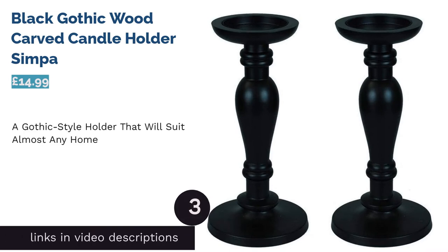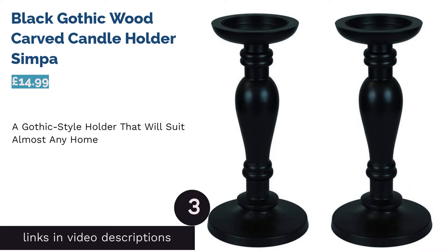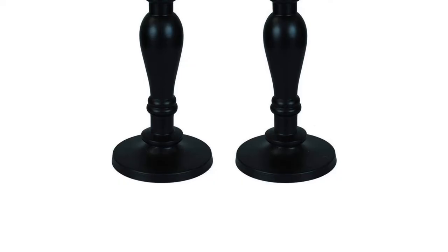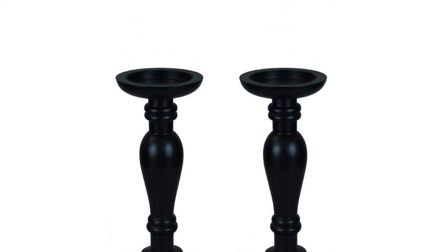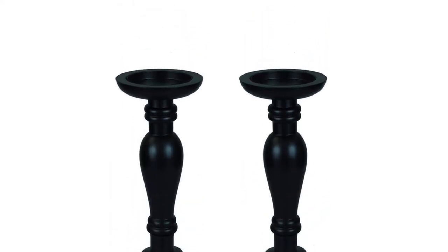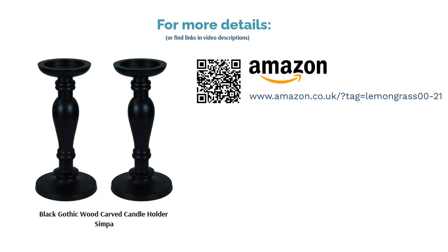The next product is the Black Gothic Wood Carved Candle Holder by Simper. We understand that not everyone is a fan of Gothic-style accessories, but we promise this product will suit any home. The curved feminine lines and all-black color will make this holder blend well with any furniture and any color of candle wax. This matching pair of candlesticks are really well-priced, with many reviewers praising their solid build and impressive size. They're made from painted wood, so just be sure to replace the candle before it burns out to the base of the holder.